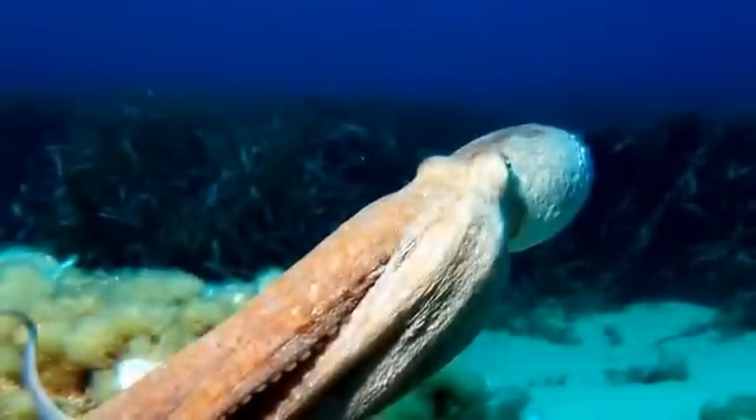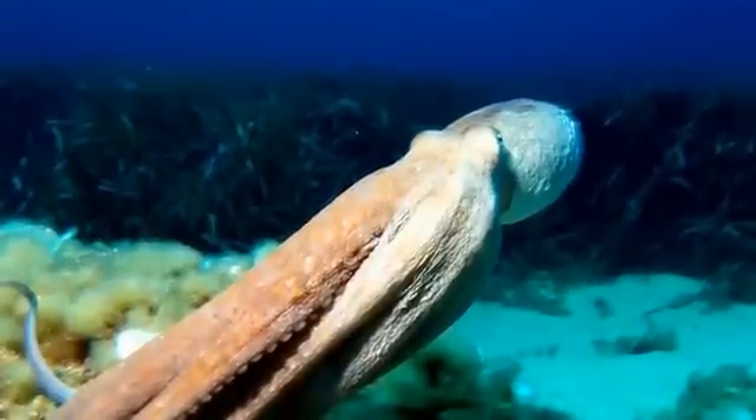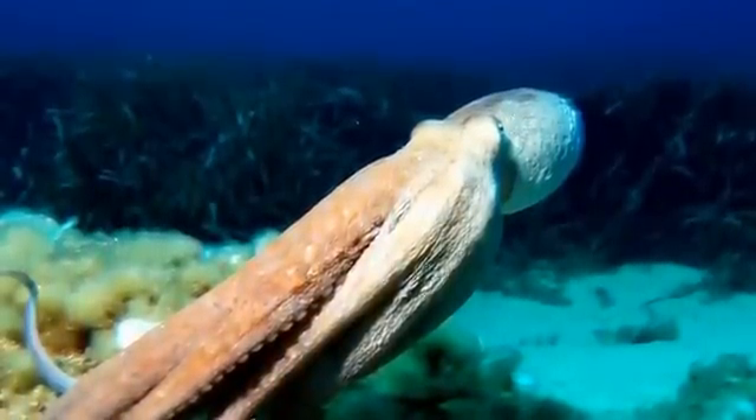They can move by crawling or swimming, and when they swim they trail their eight arms behind them as they do so.